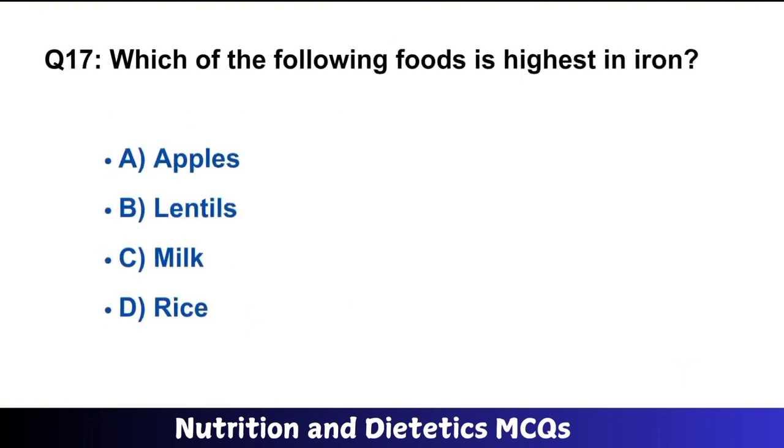Question number 17: Which of the following foods is highest in iron? The right answer is option B: lentils.